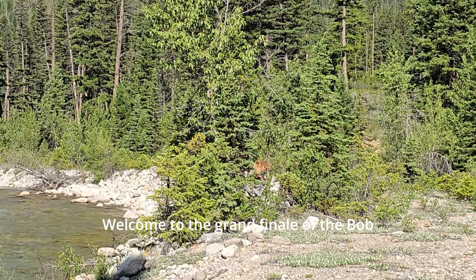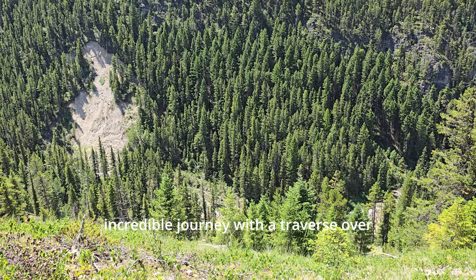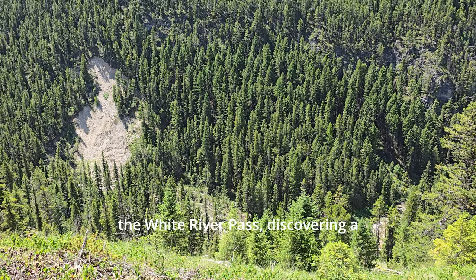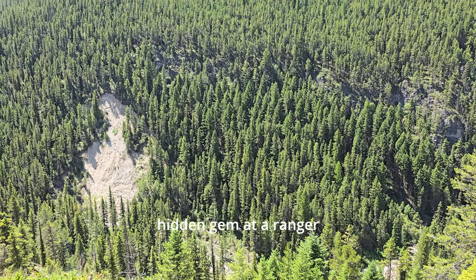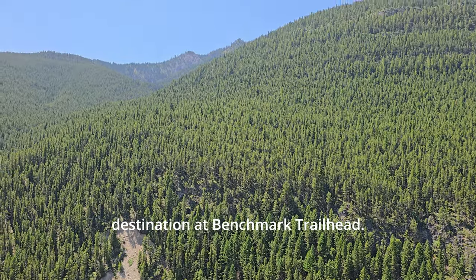Welcome to the grand finale of the Bob Marshall Wilderness Adventure. Today I'm wrapping up this incredible journey with a traverse over the White River Pass, discovering a hidden gem at a ranger station, and finally reaching my destination at Benchmark Trailhead.